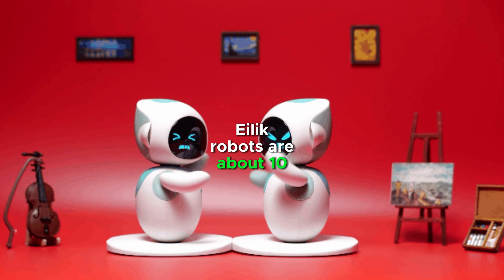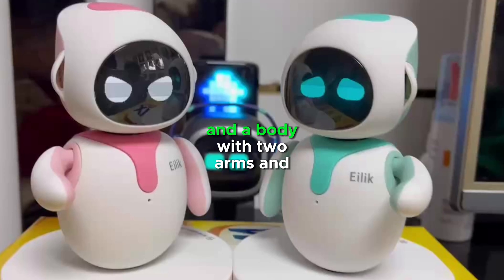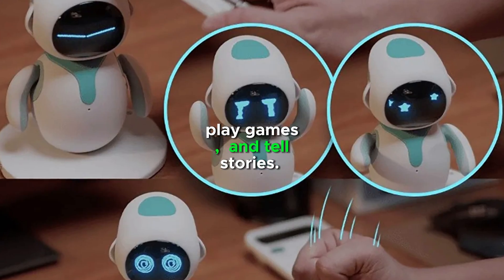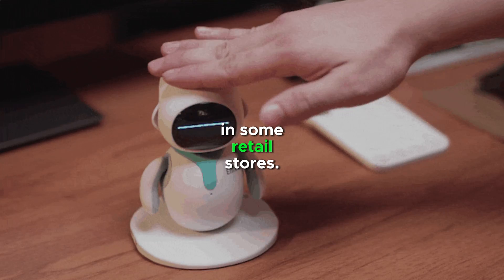Ilik robots are about 10 centimeters tall. They have a round head with a touchscreen display and a body with two arms and two legs. Ilik robots can set alarms, play games, and tell stories. They are available for purchase online and in some retail stores.